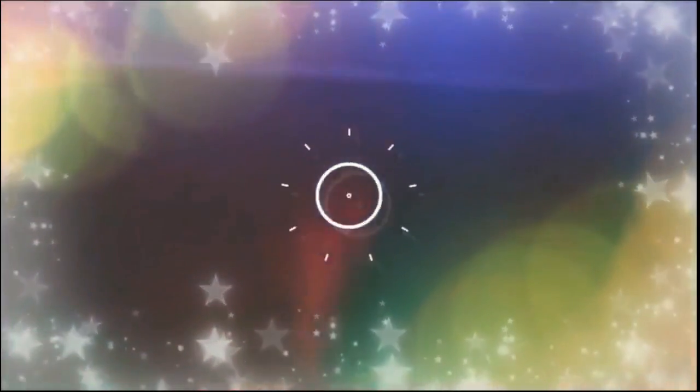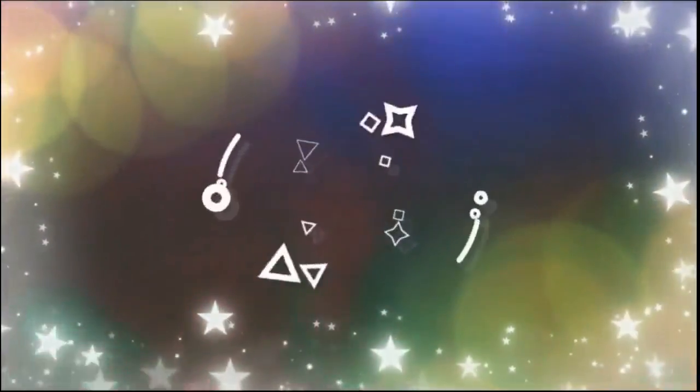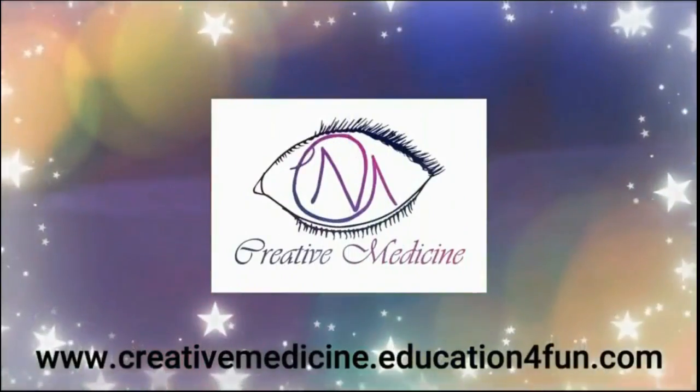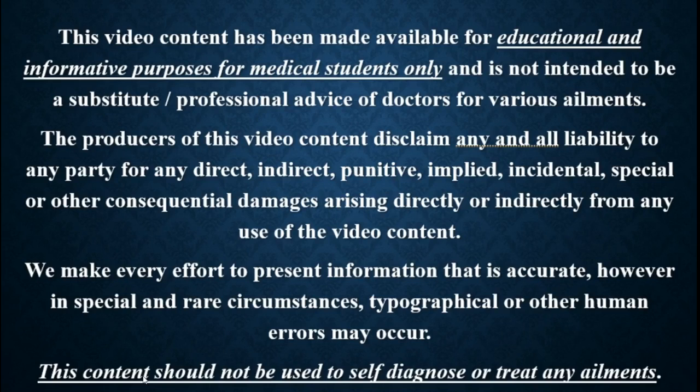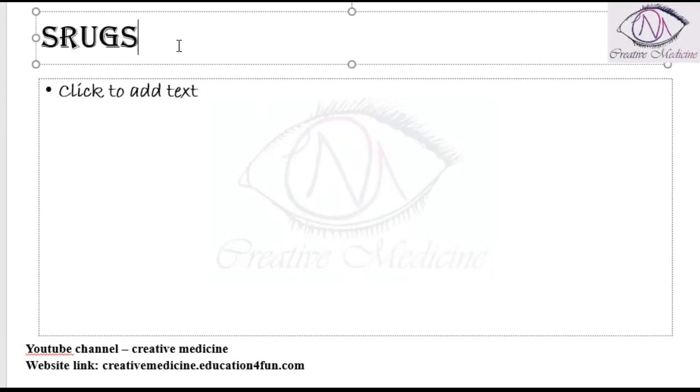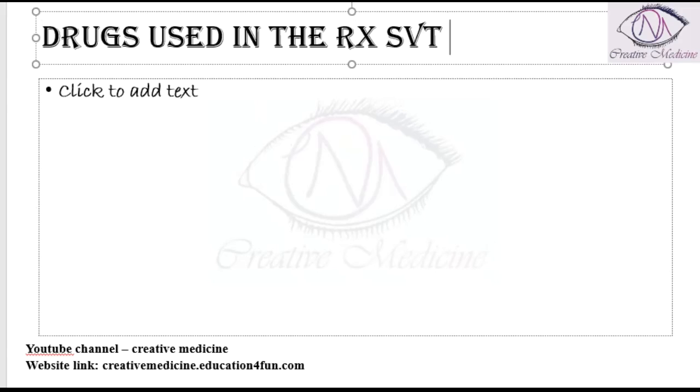Hello friends, welcome to Creative Medicine. In this lecture, we will learn about drugs used in the treatment of supraventricular tachycardia.